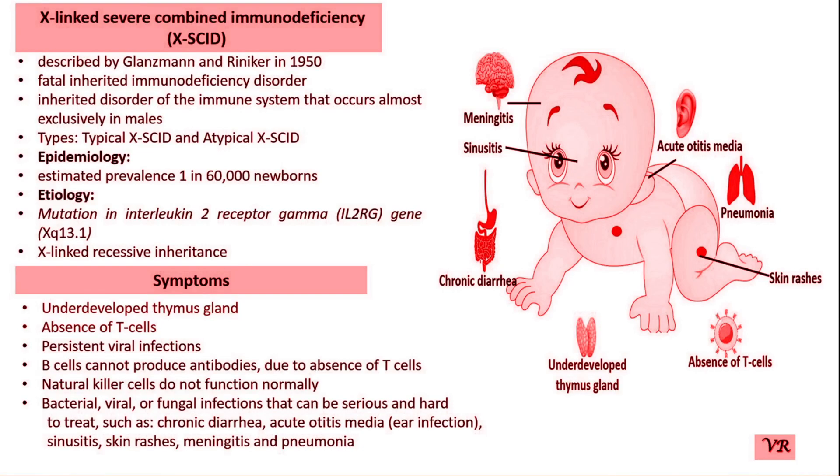Hello viewers, welcome to my channel Human Diseases and Genes. Today I will discuss about Severe Combined Immunodeficiency, that is SCID. SCID was first described by Dr. Ogden Bruton in 1952 when he reported a case of a young boy with recurrent infections and the absence of serum gamma globulin.